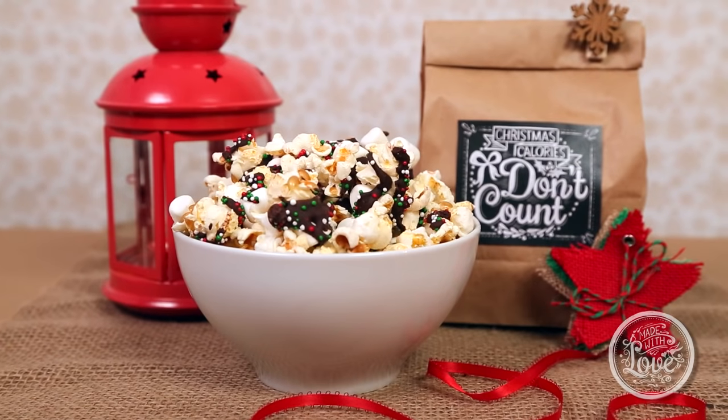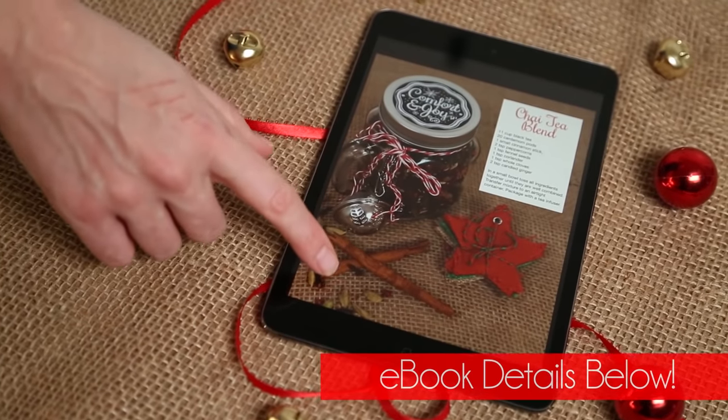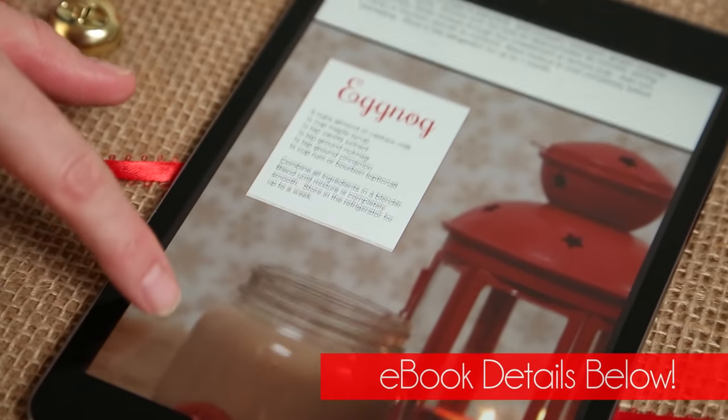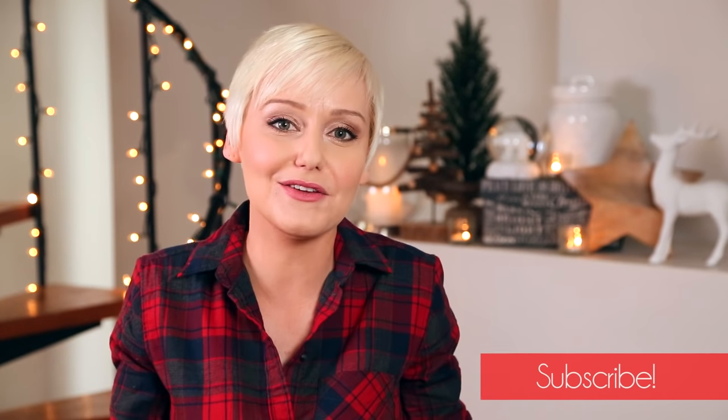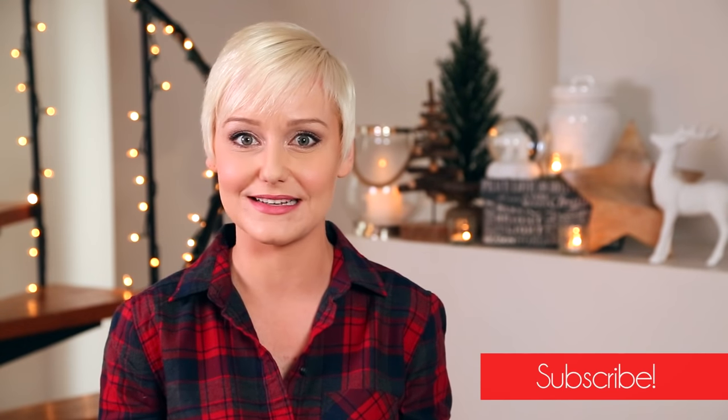I hope you'll give these tasty recipes a try, and if you do, be sure to tweet or Instagram me a photo because I love seeing what you're coming up with in your very own kitchen. And of course, don't forget to check out my Made with Love eBook — a link to it is in the description box below. And finally, if you haven't already, be sure to subscribe to The Domestic Geek because there is lots more deliciousness where this came from.